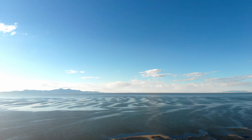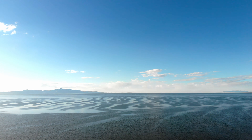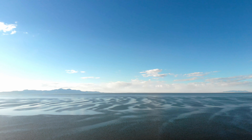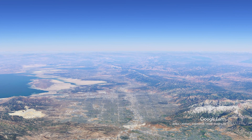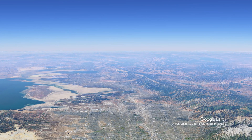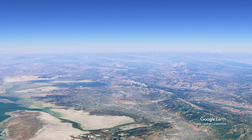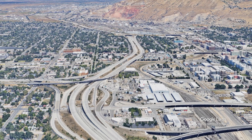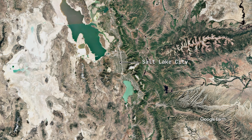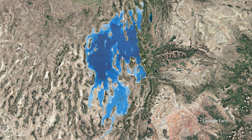So what did Lake Bonneville leave behind, and how does this ancient lake shape life in Utah today? First and most obviously, the geography itself. The Salt Lake Valley and Utah Valley are flat, expansive valley floors that are actually ancient lake beds. The sediments deposited by Lake Bonneville created level surfaces perfect for urban development, agriculture, and transportation corridors. Interstate 15 runs straight through the heart of an old lake bed, as does Interstate 80. Salt Lake City, Provo, Ogden, and Utah's major metropolitan centers all sit on sediments deposited by Lake Bonneville — the lake literally created the foundation for modern Utah civilization.